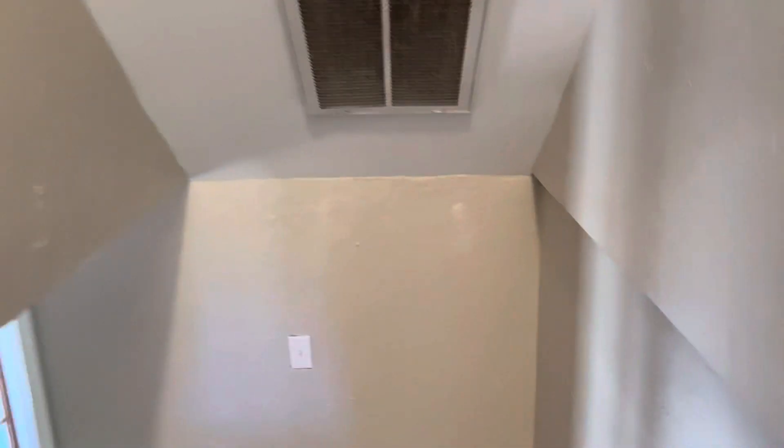Five beds up here — all of them are twins. So five up, and then there are two bedrooms down. Those have larger beds.